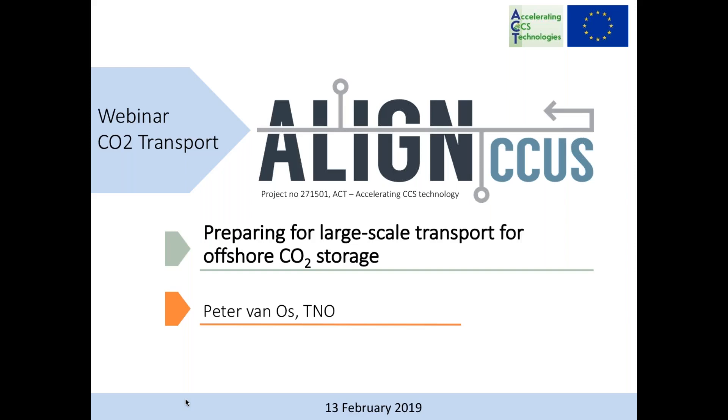Align CCUS is a project addressing the full CCUS chain, meaning there is work defined on capture, transport, storage, and utilization. The technical results will be used in studies making blueprints on how to decarbonize industrial areas. Studies on public perception are also an important part. All webinars have been recorded and can be watched online through the website, where you can also subscribe for the Align CCUS newsletters.